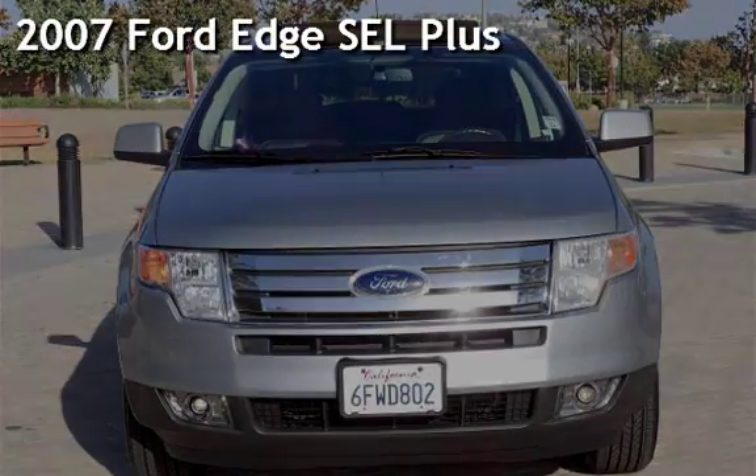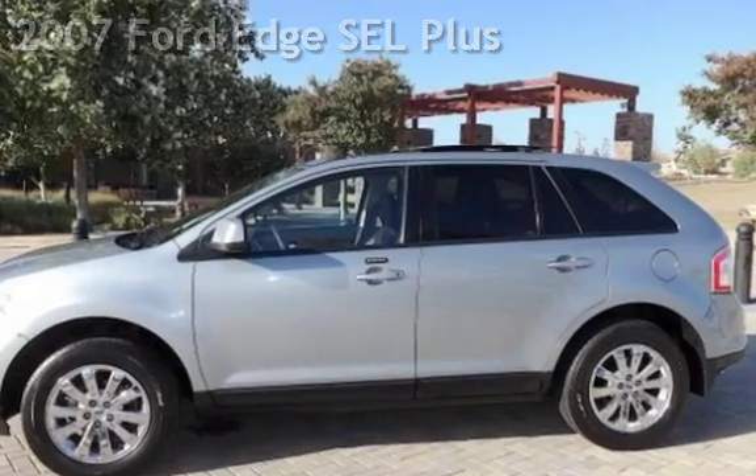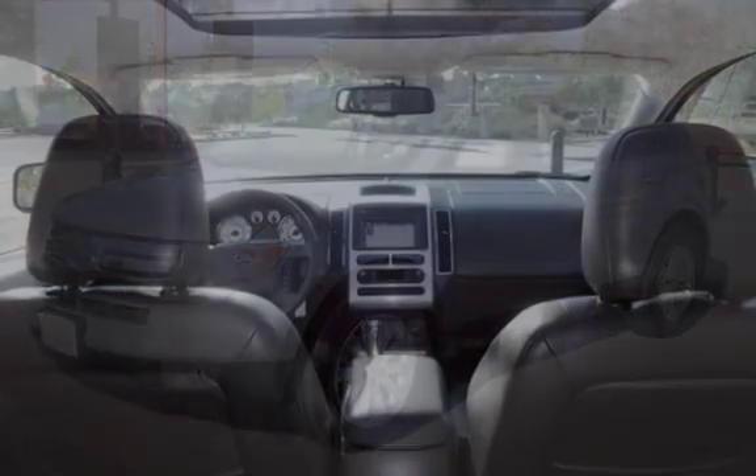Presenting a pre-owned 2007 Ford Edge SEL Plus. This four-door SUV has a six-cylinder, 3.5-liter V6 engine, with front-wheel drive and an automatic transmission.